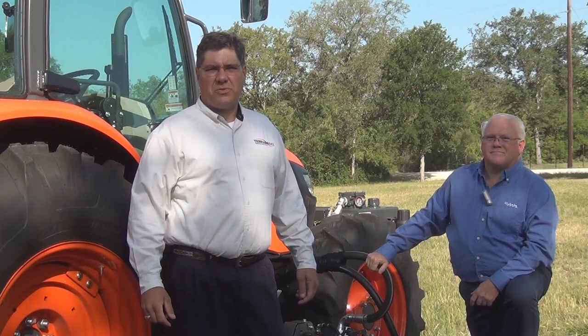Hello, I'm Chuck Publiska with Terrain King. Today I'm joined by Paul Williams, Senior Product Manager for Kubota Corporation. We're here together to discuss the features and benefits of the Kubota M series tractors.